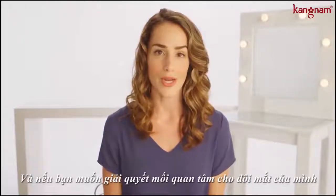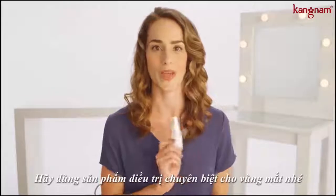And if you want to address the concerns around your eyes, follow that up with an eye treatment.